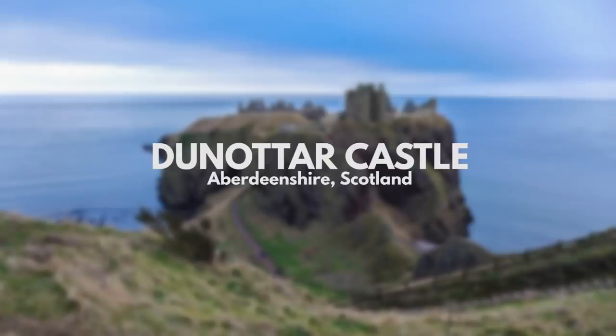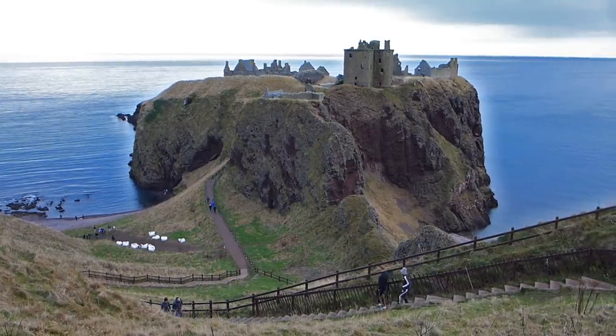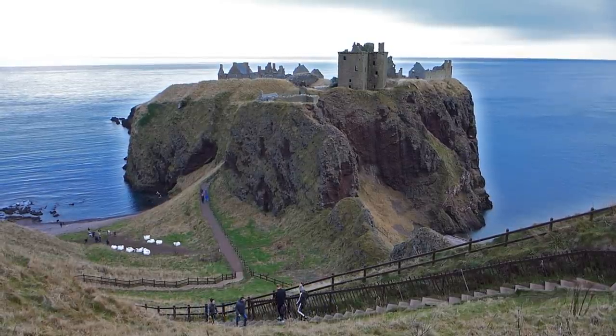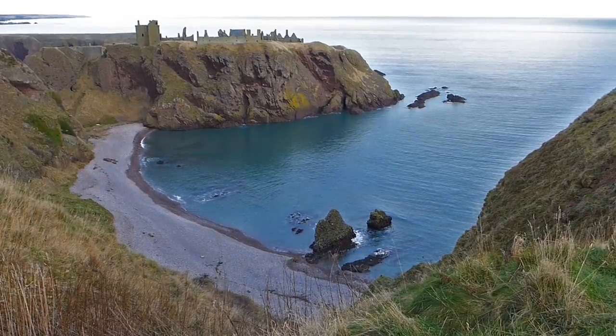Over to Scotland now, and you can barely move for castles around here, but even for Scotland this is a good one. Dunnottar is straight out of a medieval fantasy film, but it's real. Sitting on a rocky outcrop with a sheer 50-metre drop to the waves below, it would be difficult to pick a better defensive location — and in fact, this is where the Scots hid their crown jewels the last time they got invaded by those annoying neighbours of theirs.